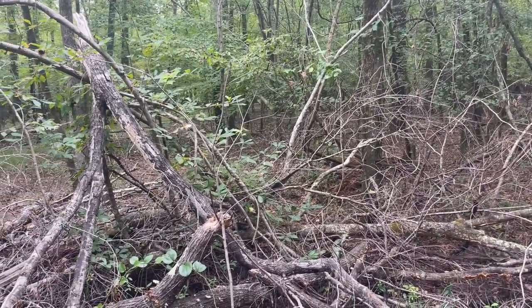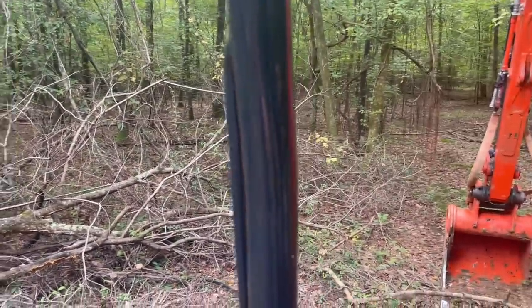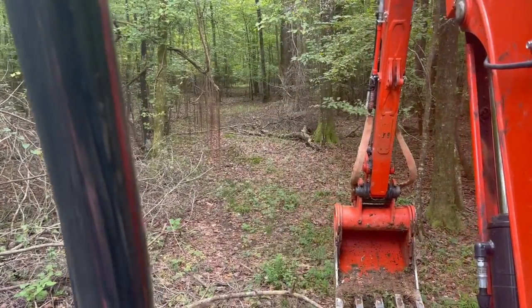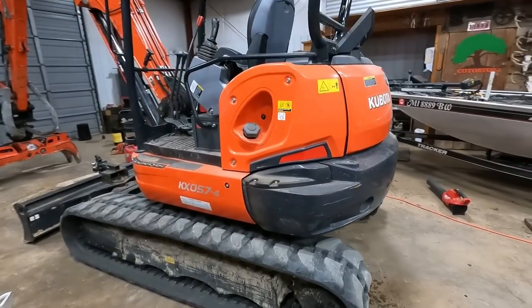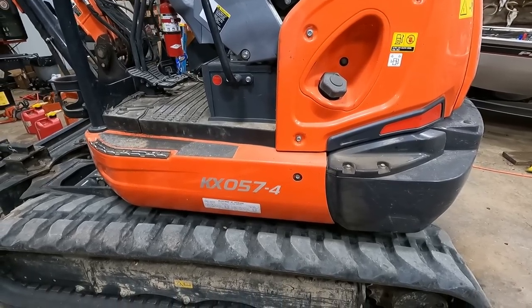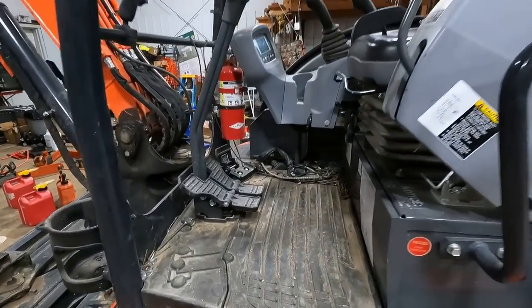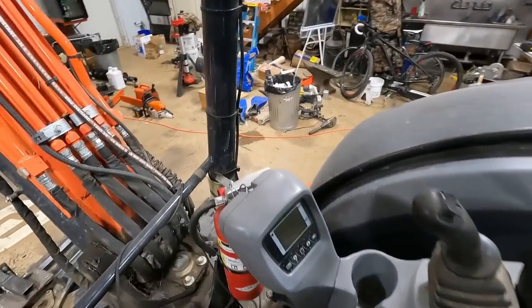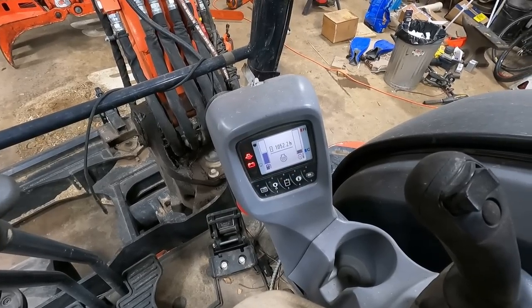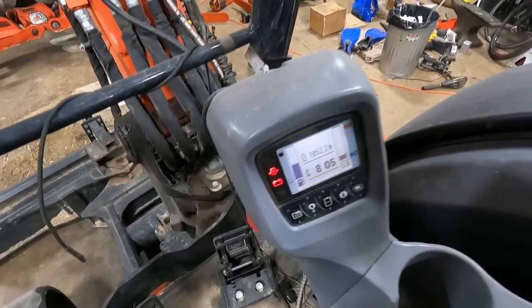Down here busting some beaver dams and just cleaning out a few things. This road right here was a block. I'm going to do a 1,000-hour review on the Kubota KX 057-4. Show you the hour meter — it's got 1,052 hours on it now.